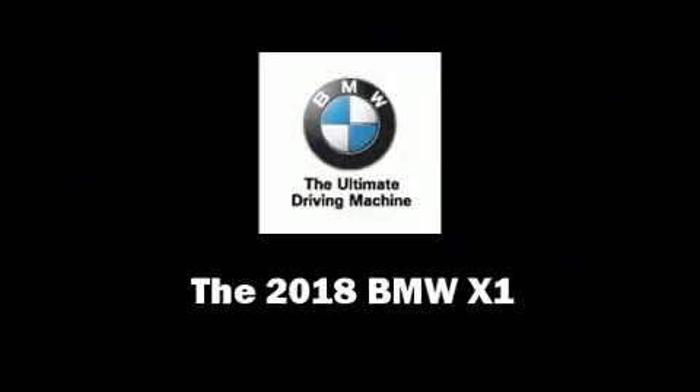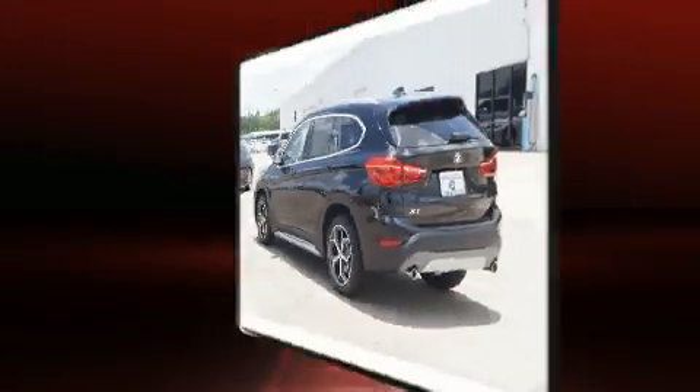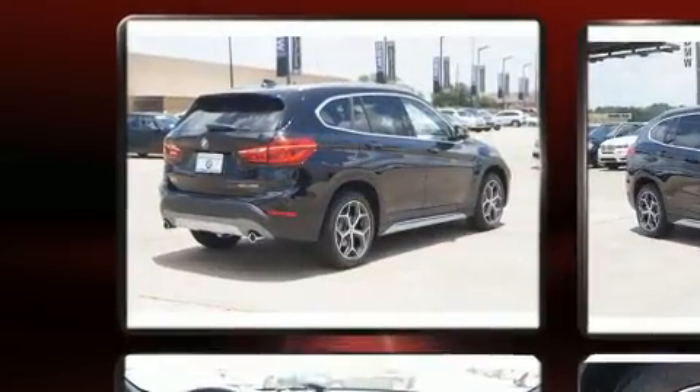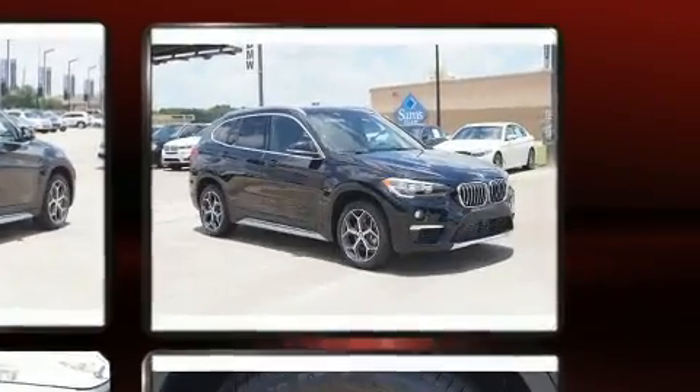Get excited about the 2018 BMW X1. It features an automatic transmission, front-wheel drive, and a 2-liter four-cylinder engine. A turbocharger is also included as an economical means of increasing performance.